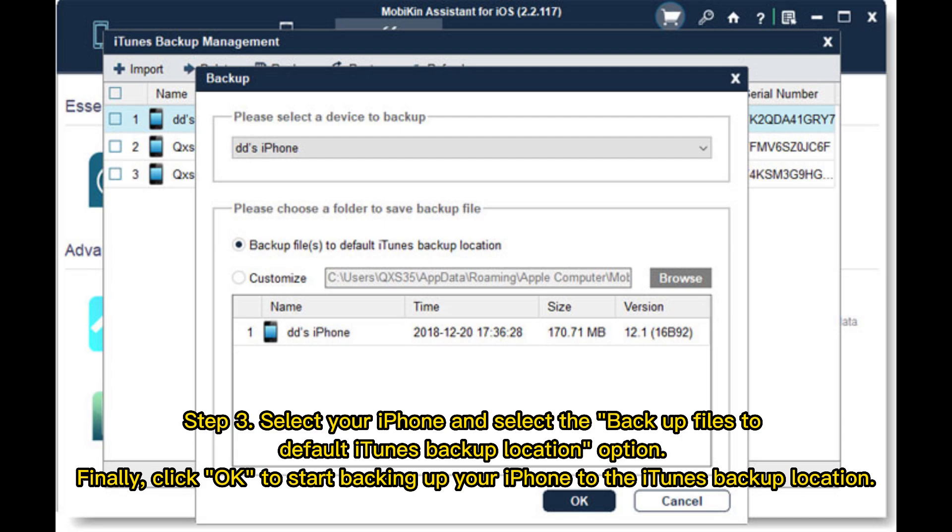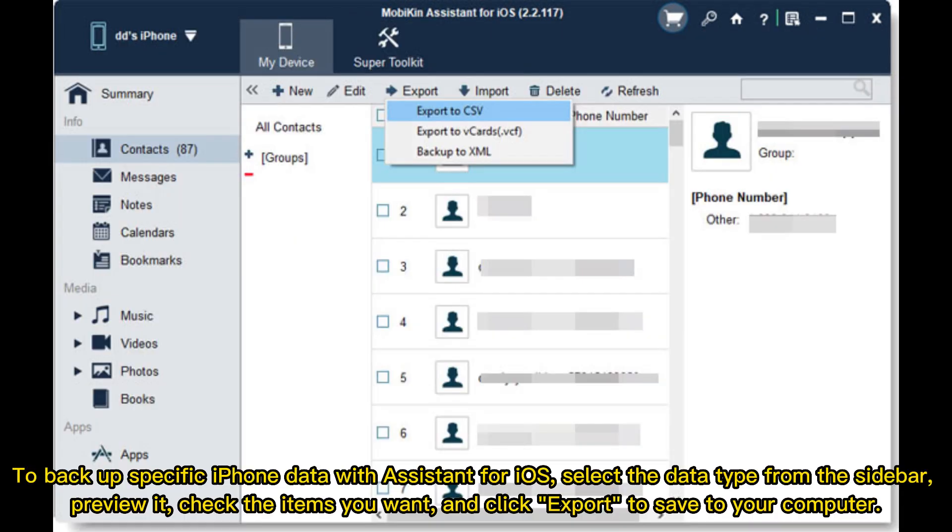Finally, click OK to start backing up your iPhone to the iTunes Backup location. To back up specific iPhone data with Assistant for iOS, select the data type from the sidebar, preview it, check the items you want, and click Export to save to your computer.